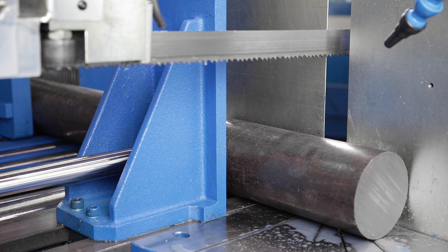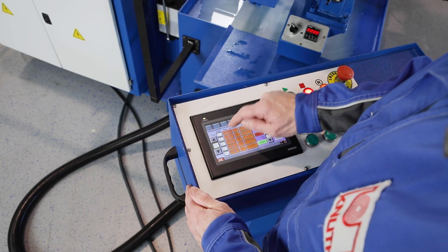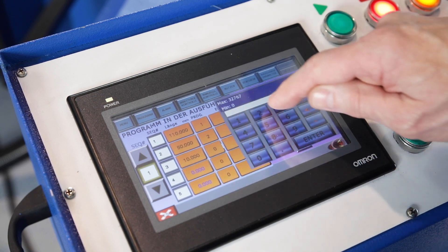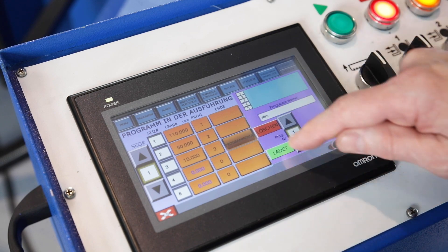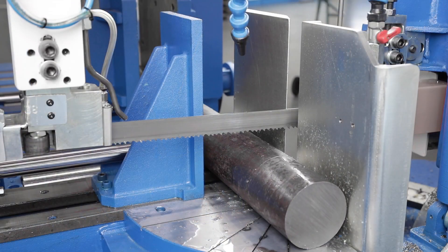The fully automatic operation of the machine is facilitated by the proven NC control from the manufacturer OMRON. The operator may enter his cutting orders quickly and intuitively via the large touch screen. A total of up to 30 cutting programs may be stored, each with up to 50 cutting positions.